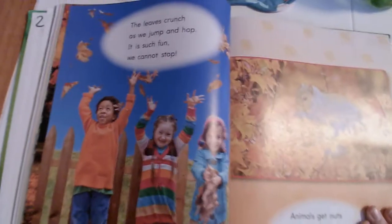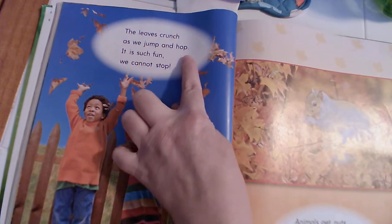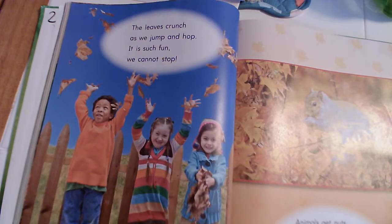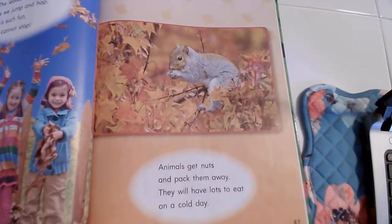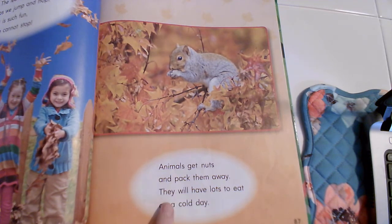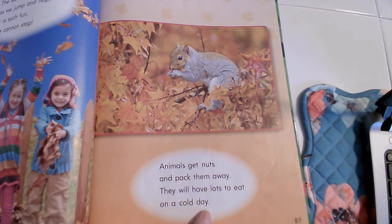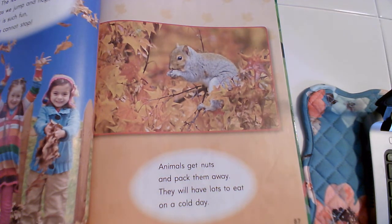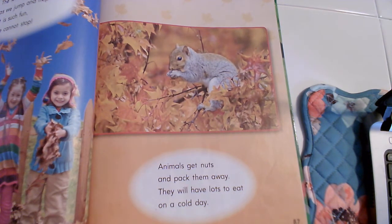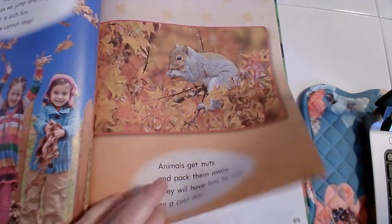The leaves crunch as we jump and hop — it is such fun we cannot stop! These are cute. Animals get nuts and pack them away — they will have lots to eat on a cold day. We have leaves falling, kids playing in leaves, and this little guy is putting back some food. That's pretty smart — that way he'll have it to eat when everything's covered in snow and he can't find it.